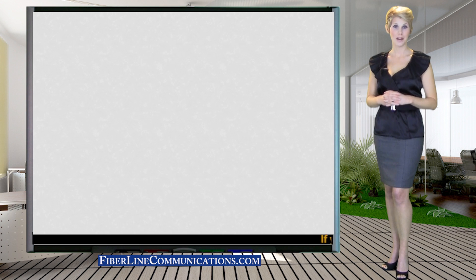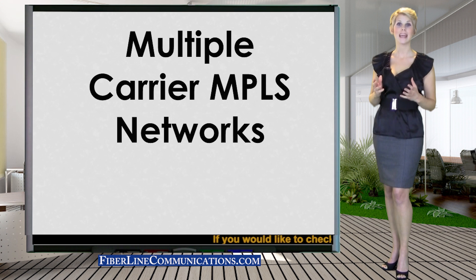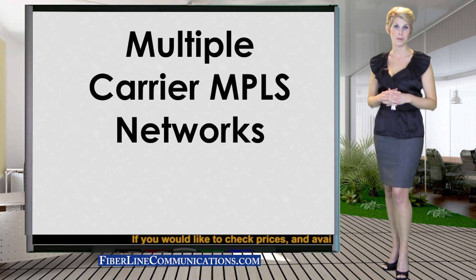Hello, my name is Rachel Waters. Thank you for joining us for this tutorial on how to obtain the best possible pricing for your MPLS network.